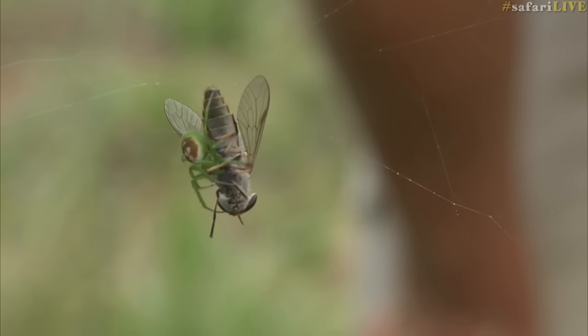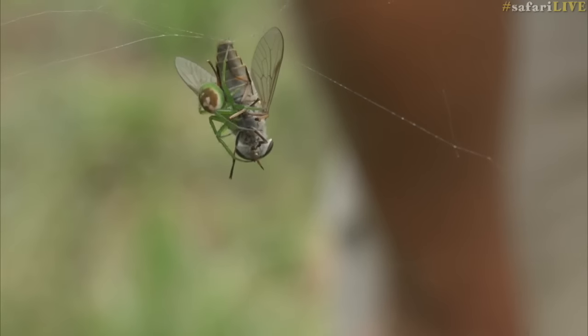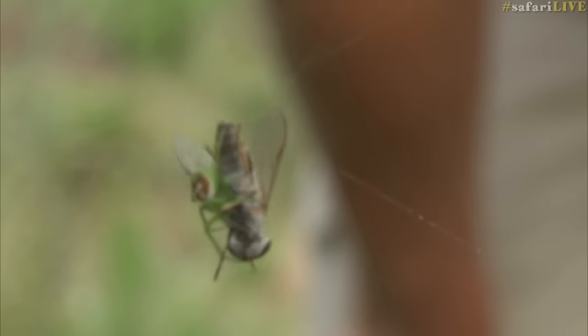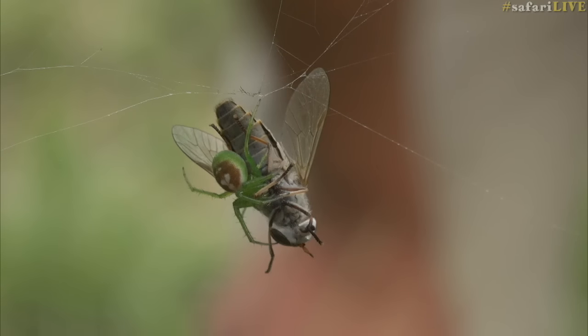Here we've got a green orb spider that's just killed a giant fly — comparatively speaking. What is quite incredible is the fact that the spider — oh no, it's not dead yet — the fly is still busy being envenomated.